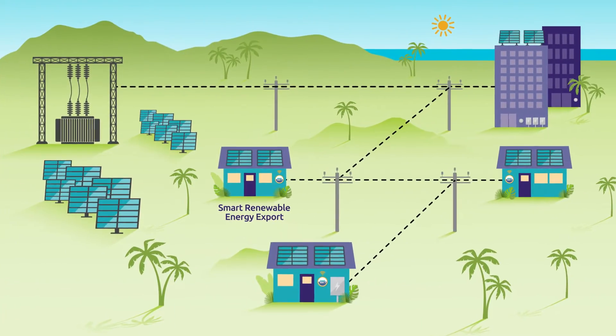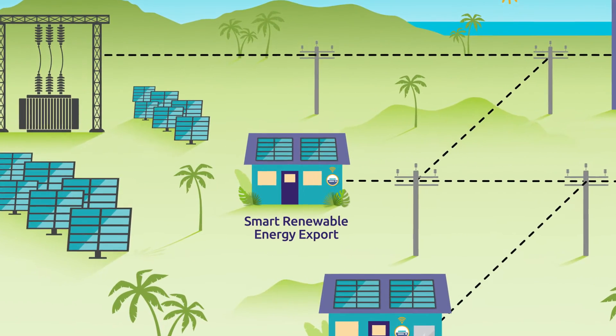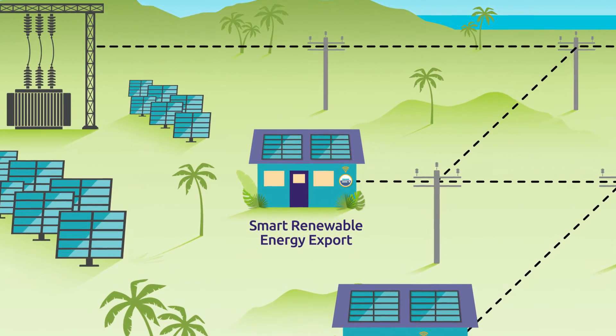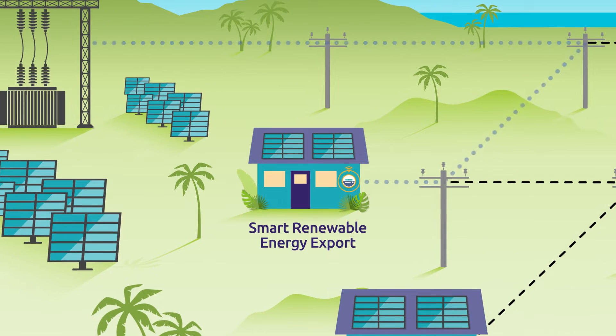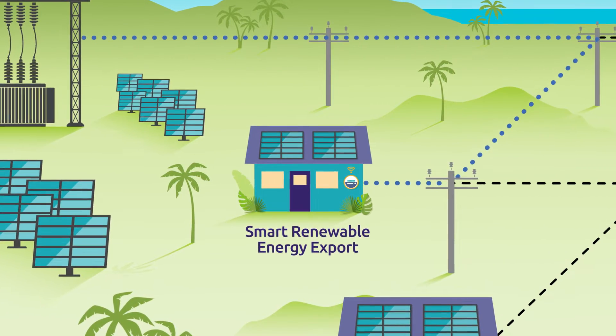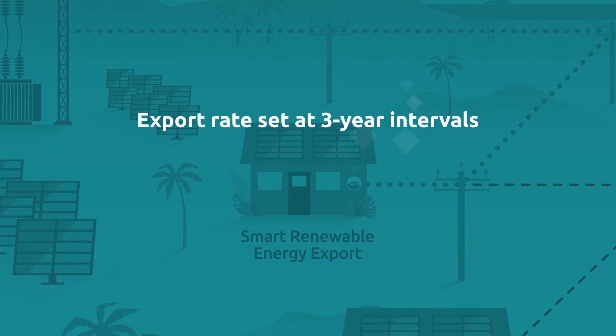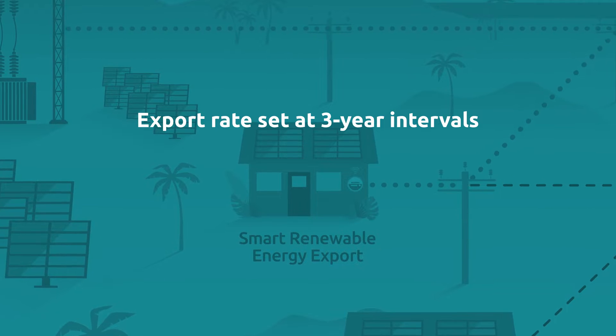The Smart Renewable Energy Export Program, also known as Smart DER Export, is intended for households or businesses with or without a connected battery or other devices who choose to export energy to the grid. Participating customers will receive credits to their electric bill at a rate set for three-year intervals, approved by the Public Utilities Commission.